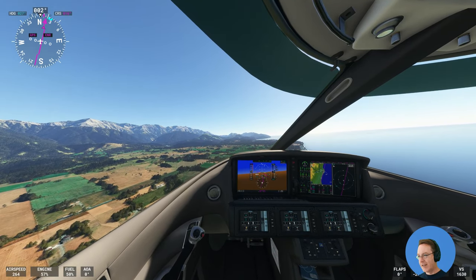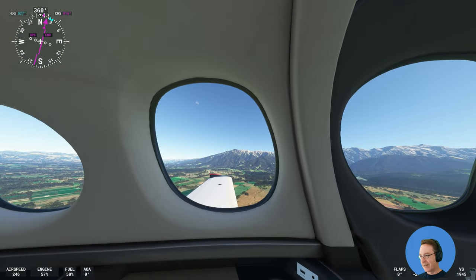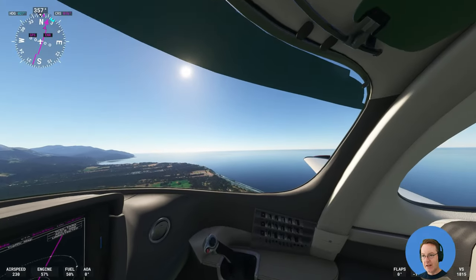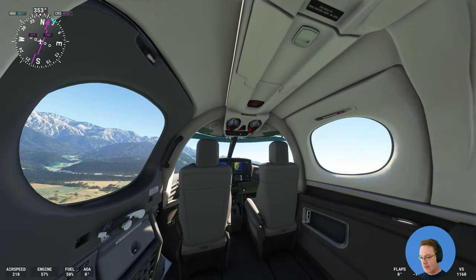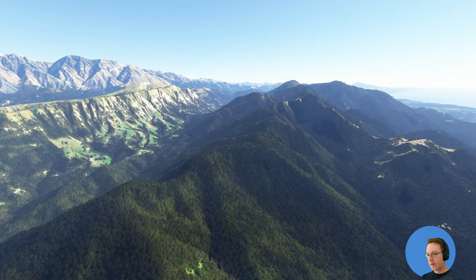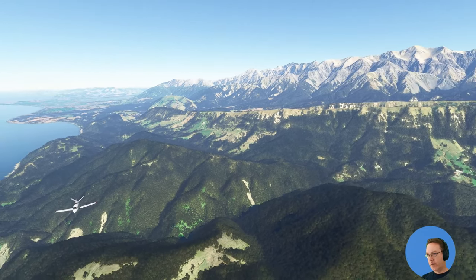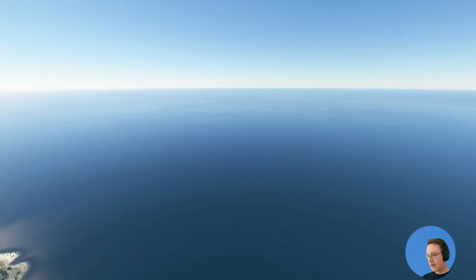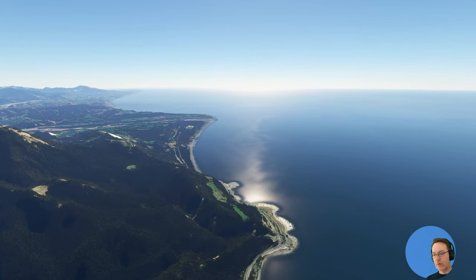Going along at 270 knots in your private jet — loving it. That's the co-pilot's view. Look at those mountains — in winter they're all pretty much covered in snow. We're still heading along the coast. We're going to go up until that river and then head west across the country to Nelson.